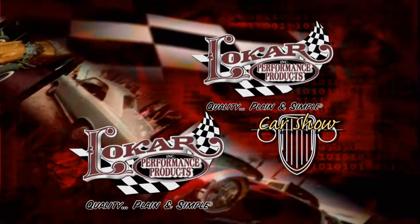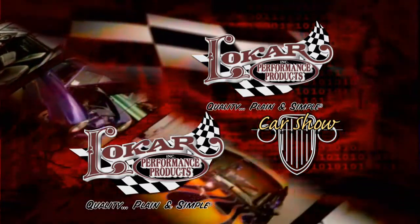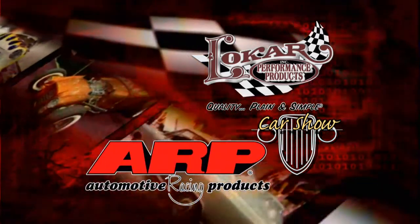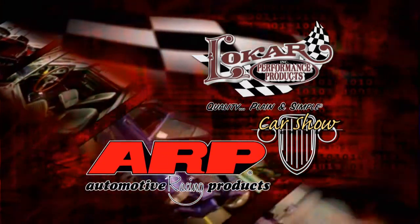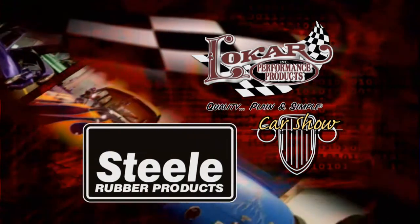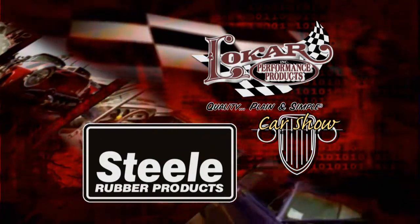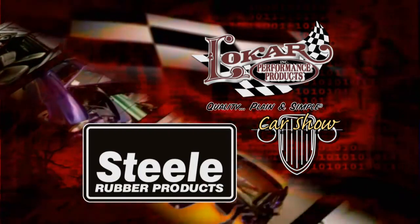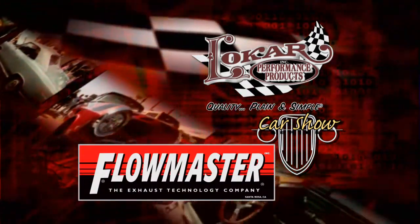The Low Car Car Show is being brought to you by Low Car Performance Products — quality, plain and simple. And by ARP, the world leader in fastener technology. And by Steel Rubber Products, quality crafted rubber parts and weather stripping. And by Flowmaster, the exhaust technology company.